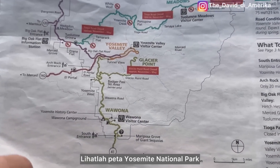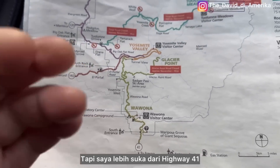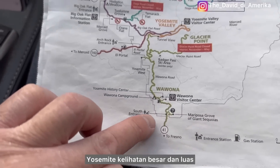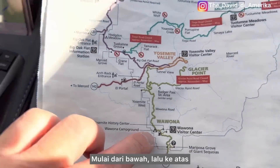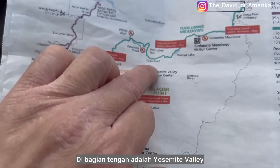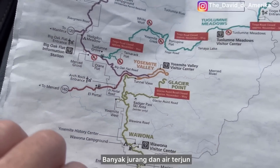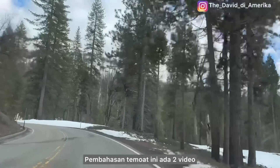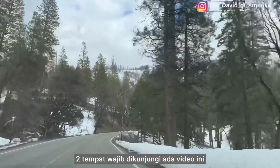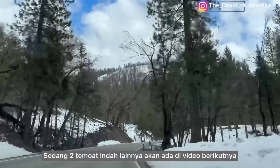Looking at the Yosemite National Park map, there are several ways to enter this place, but I prefer from Highway 41. Yosemite looks so big and wide — it starts from the bottom and goes all the way up to the top. On the middle side is Yosemite Valley, home to many beautiful cliffs and waterfalls. I will divide this into two videos: two amazing places in this video, and the other two in the next video.